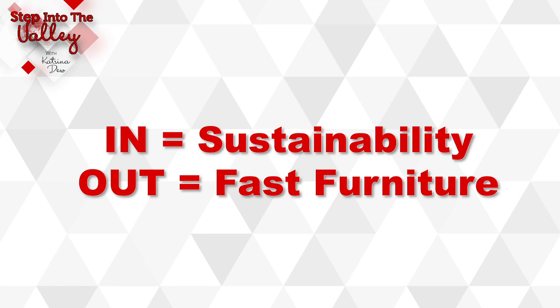Let's get right into it. The first trend is sustainability. Sustainable furniture is trending up — people are willing to spend more money on furniture that's built with non-toxic materials and that lasts longer. That means furniture that lasts longer and furniture that's easy to build. Fast and easy is out of trend — sorry, IKEA.